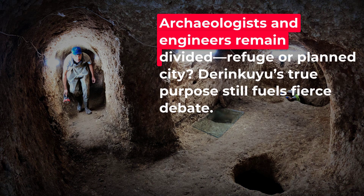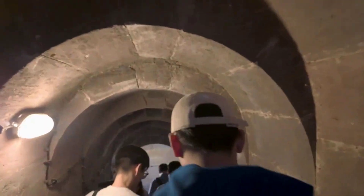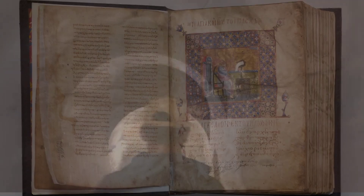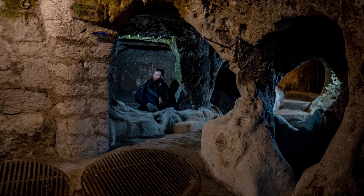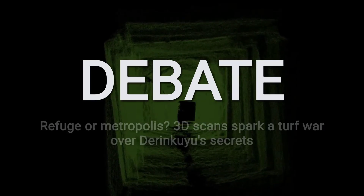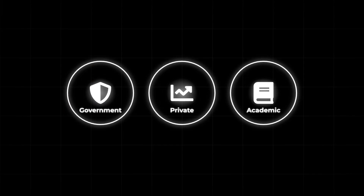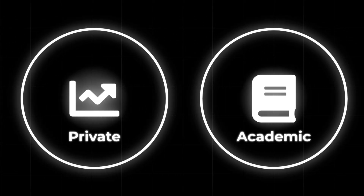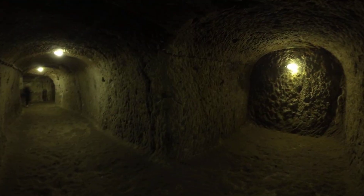Archaeologists and engineers are still divided over what Derinkuyu truly represents. Some argue it was built as a vast emergency bunker — a place for entire towns to vanish underground during raids, then return to the surface when danger passed — pointing to Byzantine chronicles describing sudden disappearances and the city's defensive bottlenecks. Others see evidence of a permanent urban layer, with schools, chapels, wineries and storage chambers suggesting continuous life over generations. The debate has sharpened as new 3D scans reveal tunnels linking Derinkuyu to neighbouring sites like Kaimakli, hinting at a regional network. Ownership of the digital scan data itself is contested, with government agencies, private firms and academic teams each controlling different pieces of the puzzle.